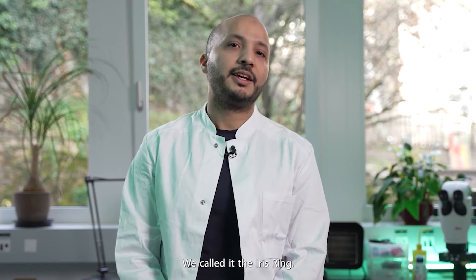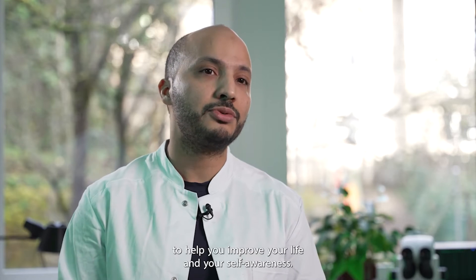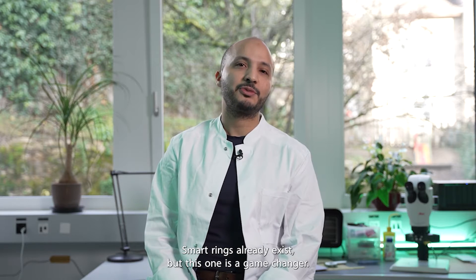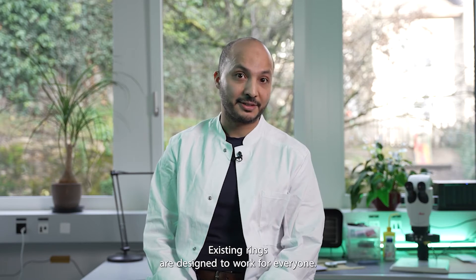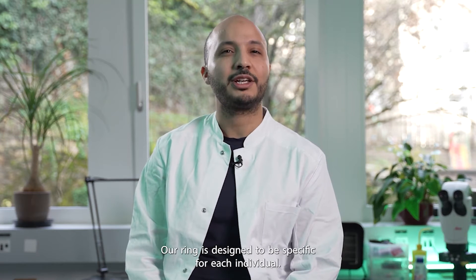We called it the Iris Ring — a smart ring which provides you insights to help you improve your life and your self-awareness. Smart rings already exist, but this one is a game changer. A constellation of sensors placed all around the ring is a shift from any other device. While existing rings are designed to work for everyone, our ring is designed to be specific for each individual.